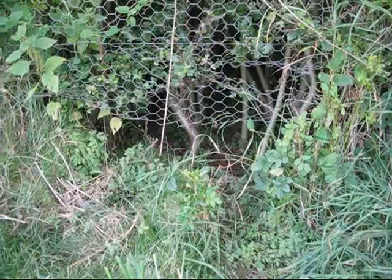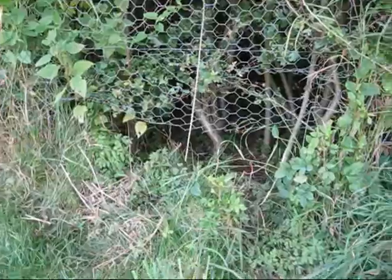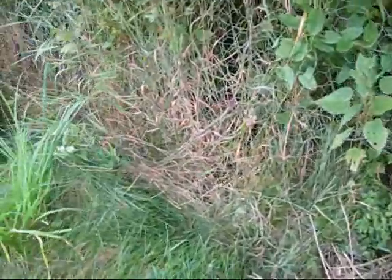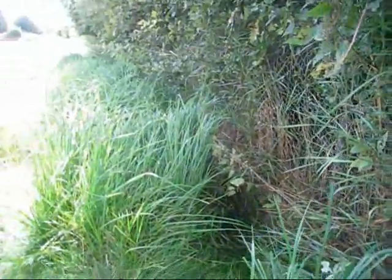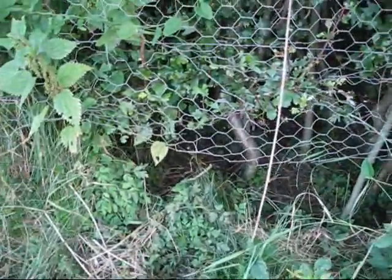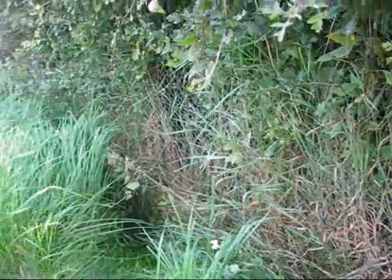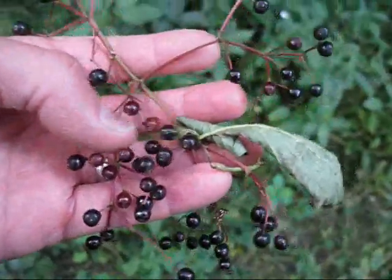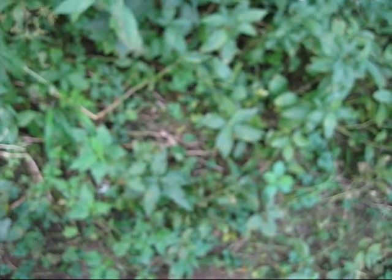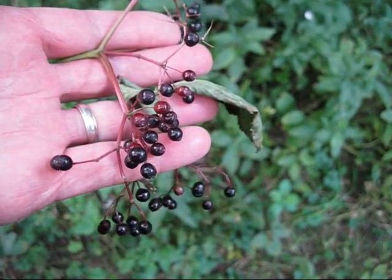I've just come across this break in the fence and we found a bit of hair on the fence — looks like it's badger. You can see the run going all the way down along the fence line, and there's another one further up. So we think that's a little badger run. There are some elder berries there too — quite tasty, very nice.